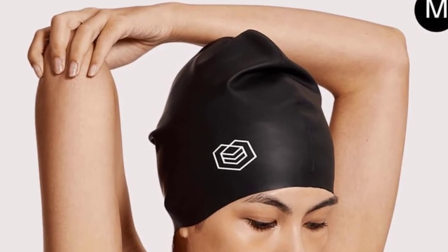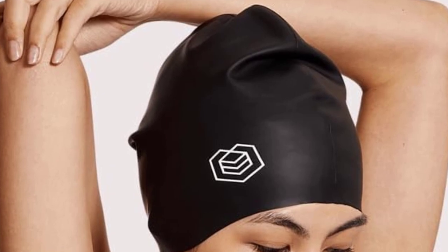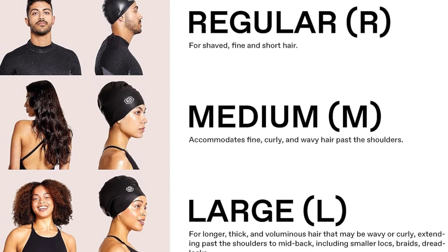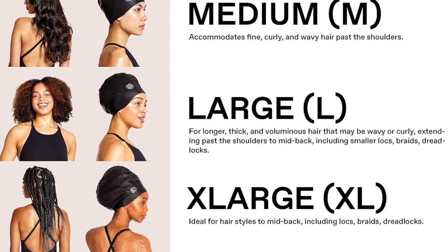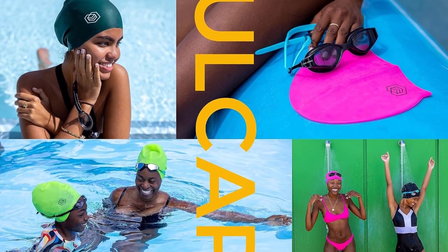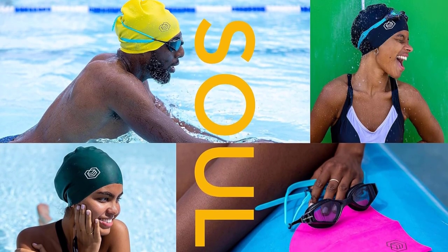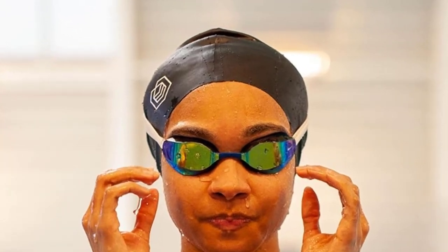The band provides a snug fit that's airtight so your hair remains dry even with intense water activity. The premium silicone is almost silky to the touch, creating minimal hair snagging. Sizes L, XXL, and Junior are available to suit every hair length. Large is recommended for thick or long hair down to your shoulders, and XXL is designed for hair that goes past the middle of your back.